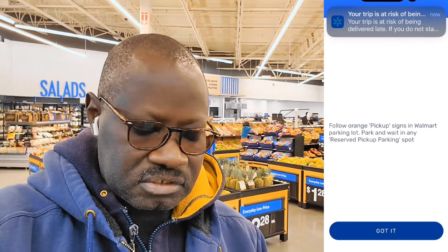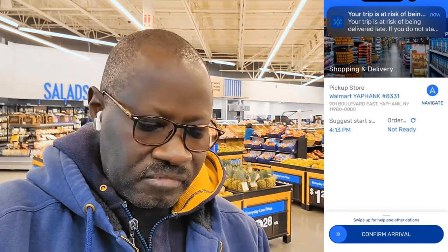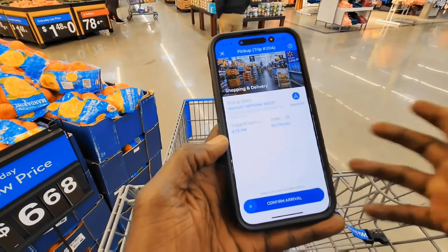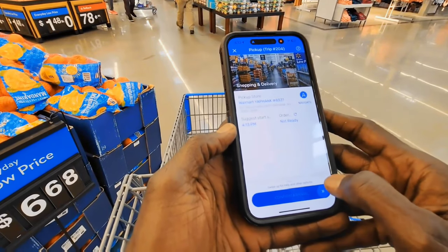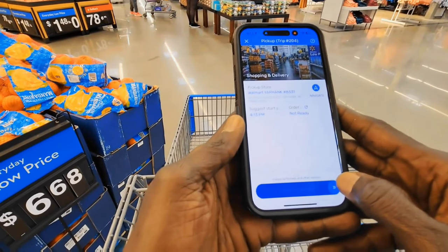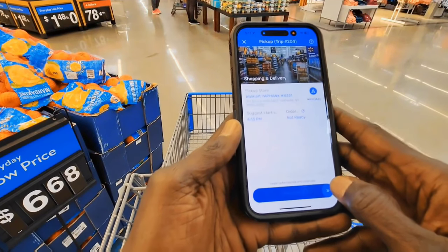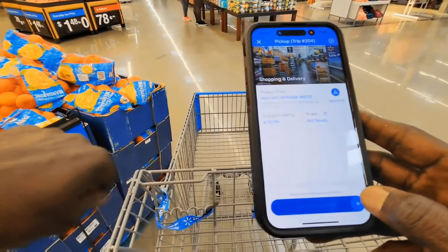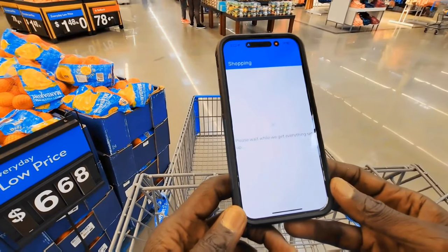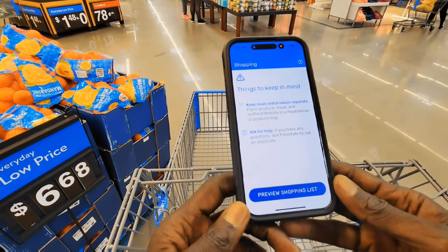So now I'm going to hit Start Trip and follow the instructions. I'm going to start shopping. I'm going to confirm arrival. The order is not ready yet, so I'm going to shop it. The suggested start time is 4:13 and right now it's 4:13. I'm going to click on confirm arrival.